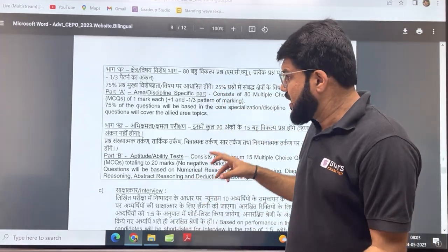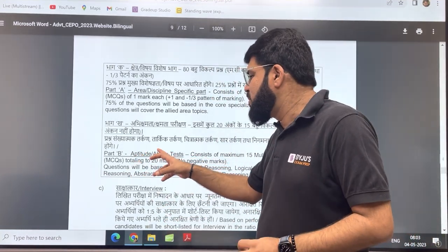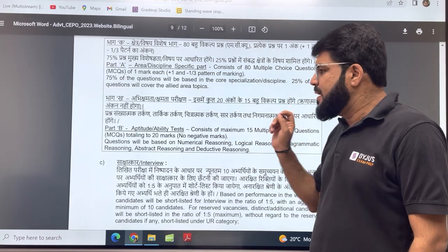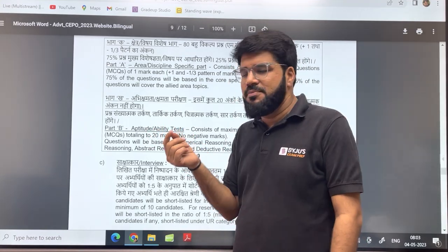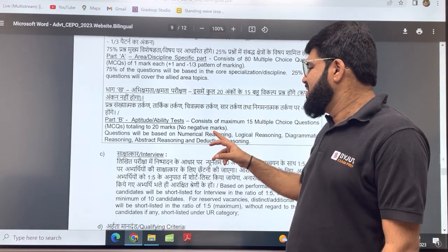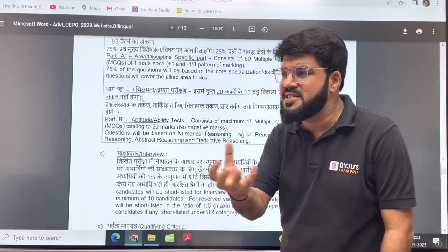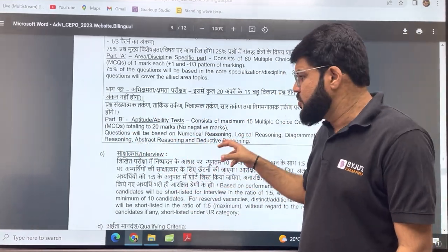Part B is the aptitude or ability test, and it can be really scoring for engineers. There is no quantitative aptitude — instead it has 15 MCQs for a total of 20 marks, with a 4/3 marking scheme for every correct answer and no negative marking. The topics include numerical reasoning, logical reasoning, diagrammatic and abstract reasoning — which is essentially the spatial aptitude syllabus of GATE — and deductive reasoning, which involves logical conclusion-type questions.